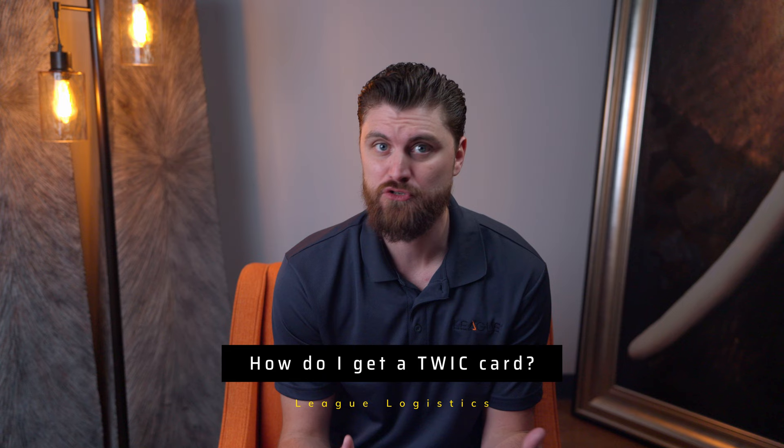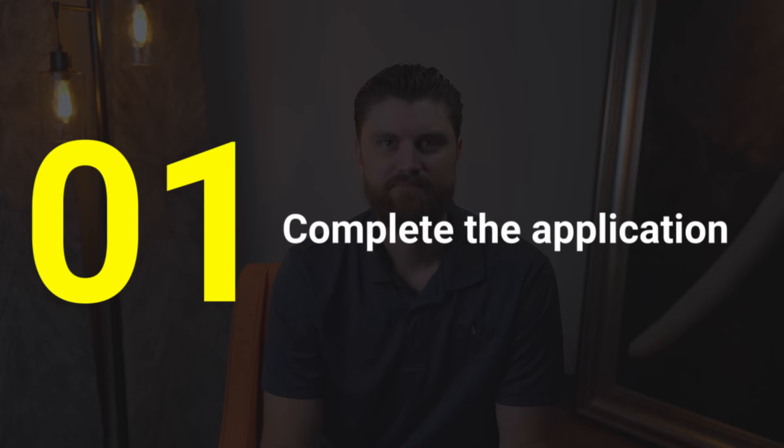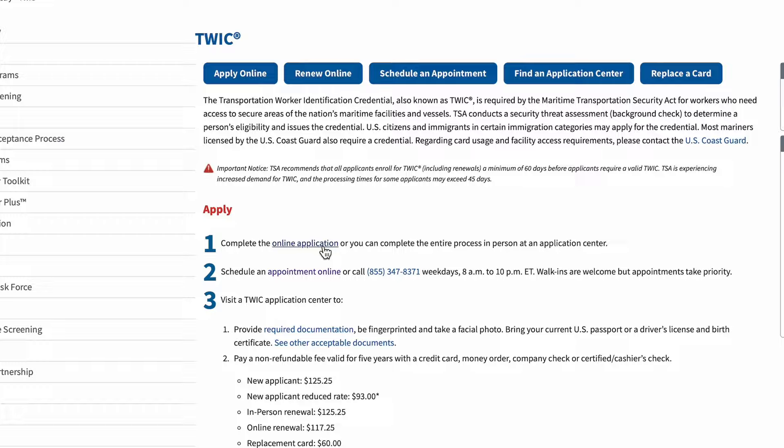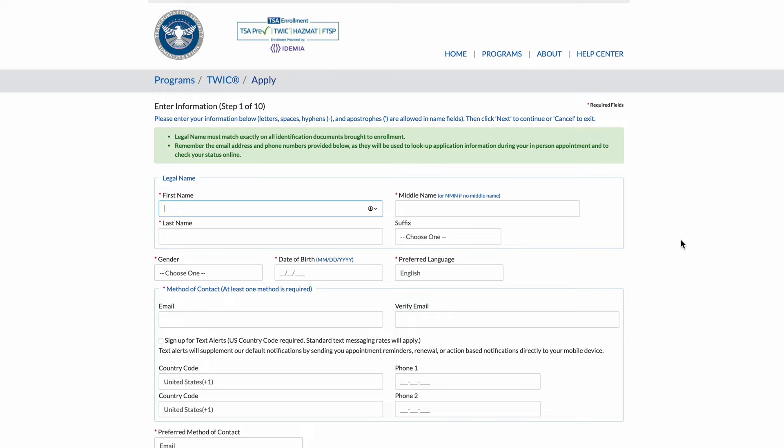So that's what a TWIC card is — but what is the process for a person to actually obtain one? There are several steps, but it's not overly complicated. First is the application. The first step is to complete an online application via the official TSA TWIC website, tsa.gov. There are a few pages of personal information to complete, but it's all simple question and answer. All the questions are about the person filling out the application, so if you're going to apply, do not try to cheat — they're all personal questions.